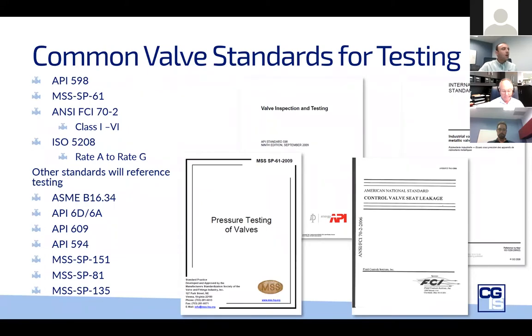Now I'm going to go through some of the common valve standards in a suitable amount of detail. With any standards, the details must be adhered to. The test standards have been established to provide uniformity; however, there isn't even uniformity between the different standards. Therefore, decisions must be made by the manufacturer and the purchaser as to which one is adopted. The top four most common standards seen in industry are API 598, MSS SP-61, ANSI FCI 70-2 with classes 1 through 6, and ISO 5208 with rates A through G.